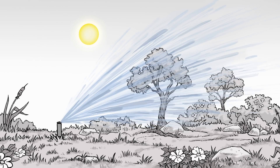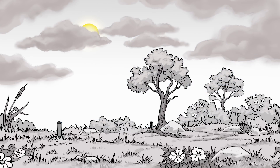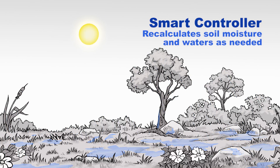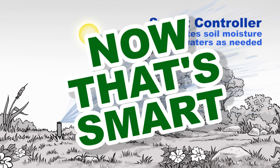Smart controllers keep track of weather forecasts too. When rain is expected, the controller will wait to water until the rain has stopped. Then the controller recalculates the soil moisture and makes every drop count by waiting to begin watering again until water is actually needed. Now that's smart!